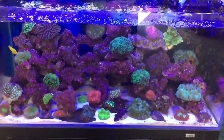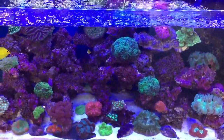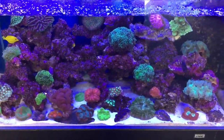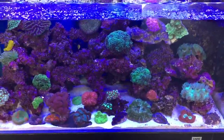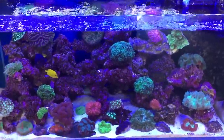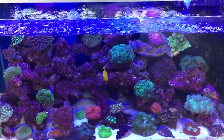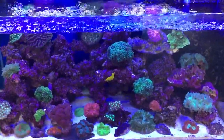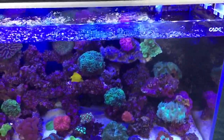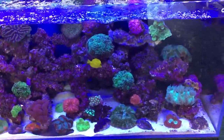Coralline algae growth is beautiful, and it's represented by the purple coloring or purple covering of the rock — that signifies that everything is going well in your aquarium. If your live rock is going green, that means you have too much phosphate. If it's going white, it might mean your water quality is not right, maybe your calcium levels aren't high enough, or potentially your magnesium levels aren't high enough. The color your rock should be is this lovely purple.